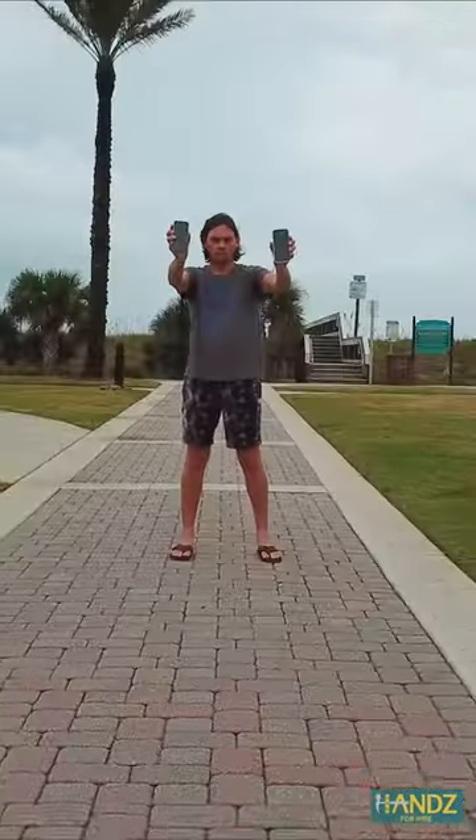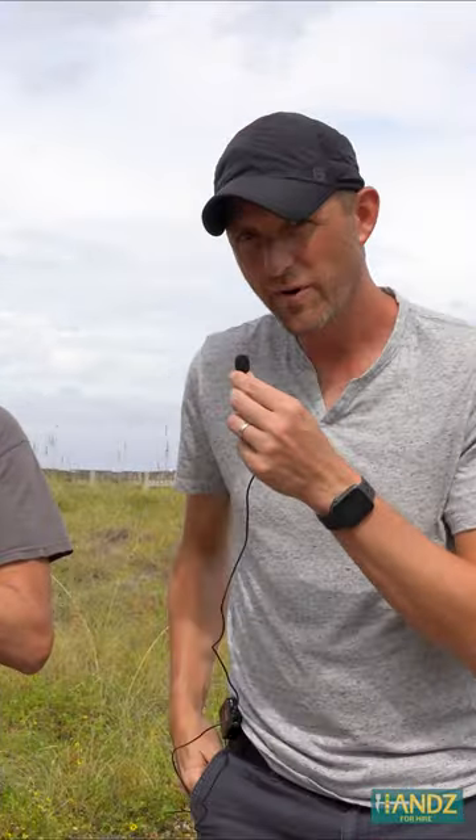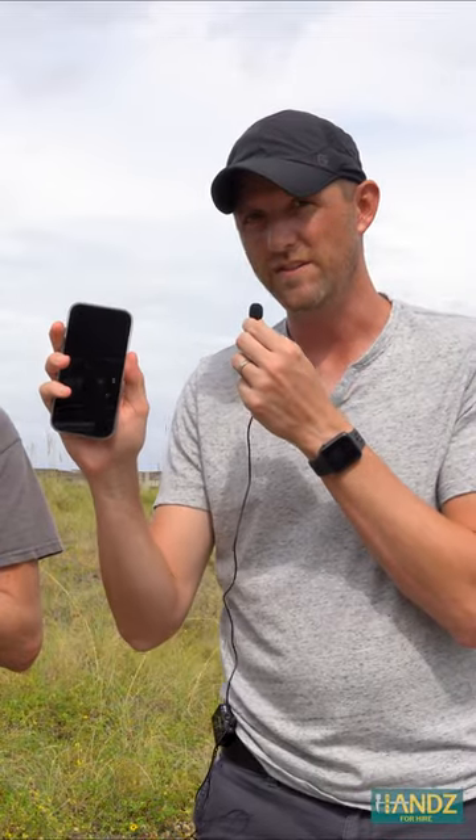Hey guys, what's up? Josh and Jay here. We are going to review the new iPhone 15 Pro. Now I have got the 14 Plus, and I just upgraded from the 12 Pro to the 15 Pro.